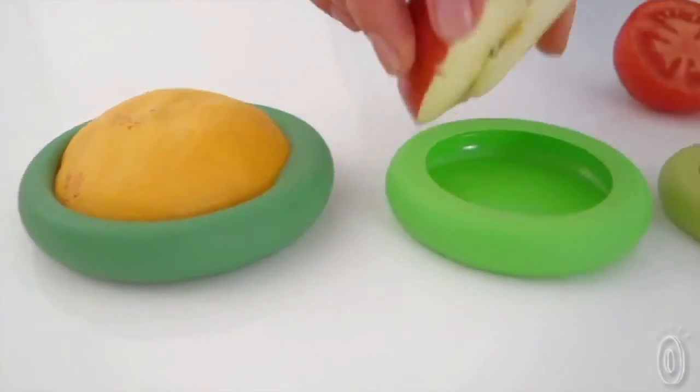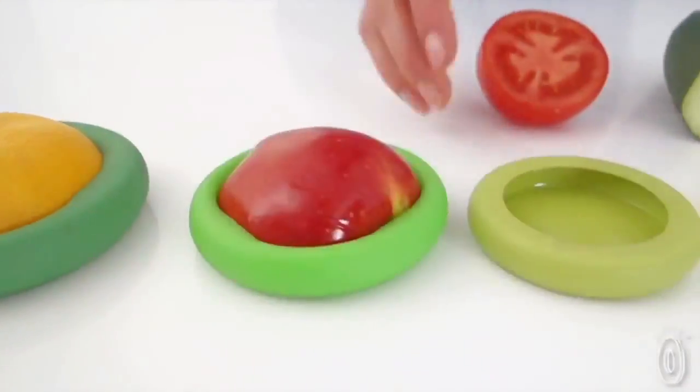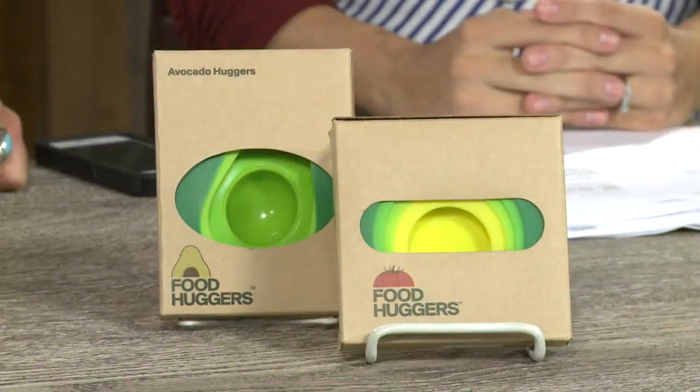Food huggers are $19 for a set of four, and the avocado huggers are $14 for a set of two. You can purchase these items at foodhuggers.com.